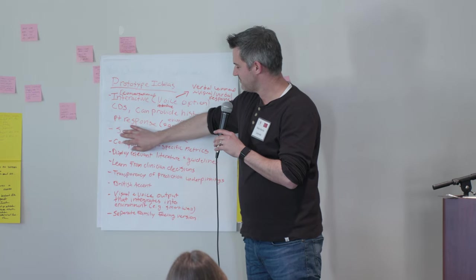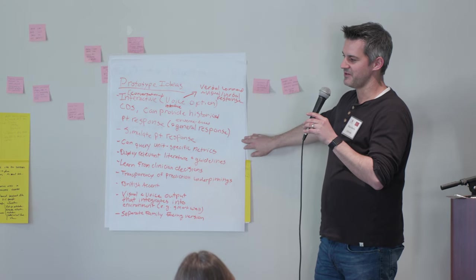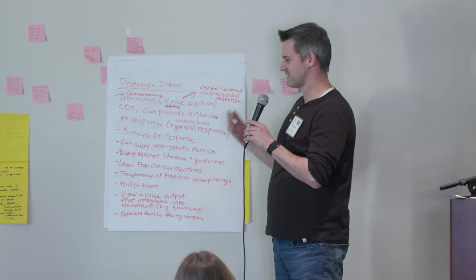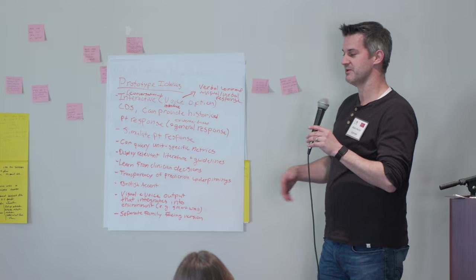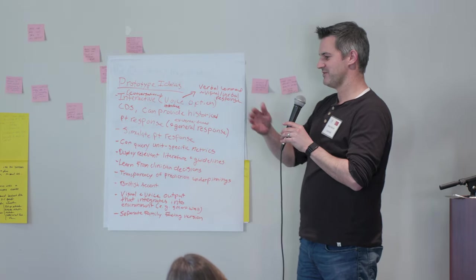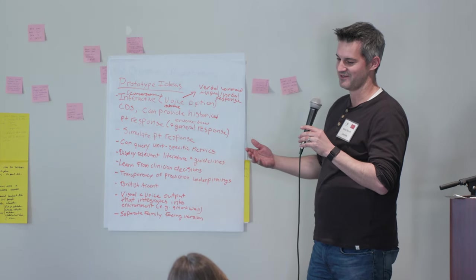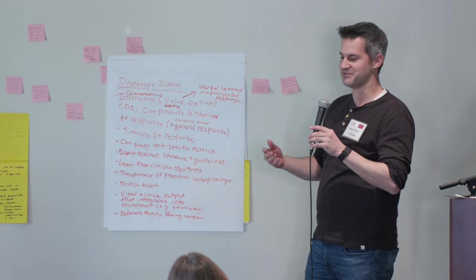Additionally, getting a little more advanced: could we simulate the patient response? HAL 2.0, what is going to happen if I go up on the PEEP by two? Will I get an oxygenation benefit? And then giving you different likelihoods of that patient outcome based on the proposed intervention.